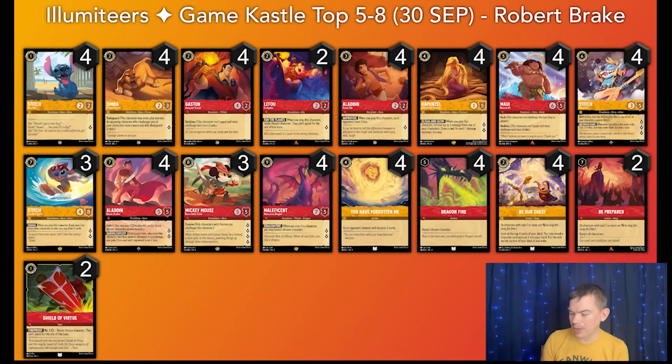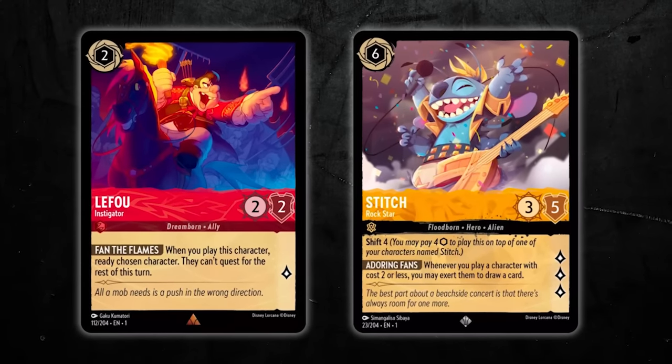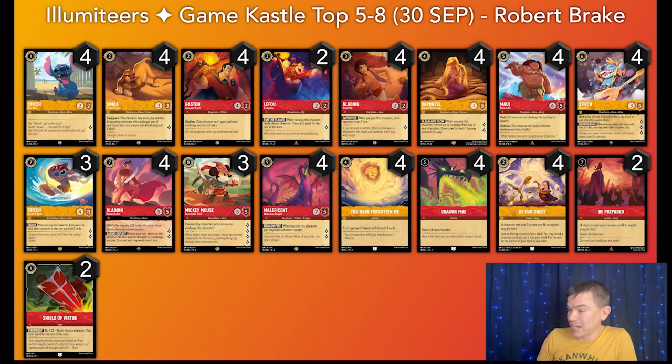The deck performed very well throughout the day. Bobby noted that in retrospect, he thinks it might perform better with the Ariel Song package over the Rockstar Stitch package, and to focus more on control than tempo. There were a few clunky hands with Stitch Rockstar, Aladdin, Maleficent, and No Small Drops, but it did very well against Ruby Amethyst, which is what the deck was designed to do. One thing he highlighted was that LeFou and Rockstar Stitch is amazing — there are a lot of fun plays you can make with that combo. Overall, I liked this list and I'm really excited to see what Bobby does in the Lorcana world. It was a privilege playing you, and thanks for taking it easy on me.